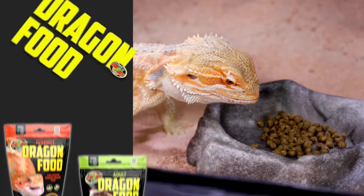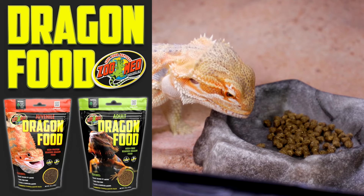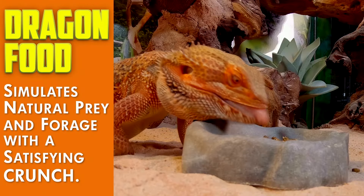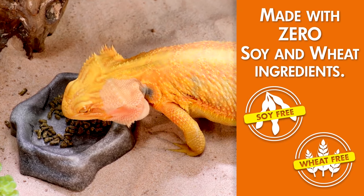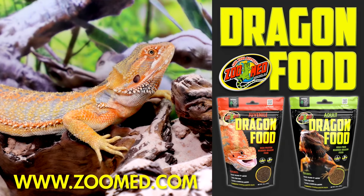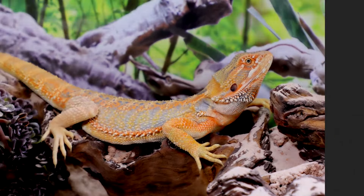As any reptile keeper knows, proper nutrition is a cornerstone of animal welfare in captivity. That's why I want to take a quick minute to tell you about Zoo Med's Dragon Food. Dragon Food is a specialized diet for bearded dragons — it comes in two formulations, one for juvenile animals and one for adult animals, and it is the result of three years of research and development. It is the first pet food to use green banana flour, which is a pesticide-free wheat alternative, low in sugar, and a natural source of resistant starch which feeds the microbiome in your dragon's gut. The product has a satisfying crunch which simulates natural prey. It's also wheat-free, soy-free, and uses real black soldier fly larvae for a high calcium protein source. If you own a bearded dragon, please check out Zoo Med's Dragon Food at zoomed.com.